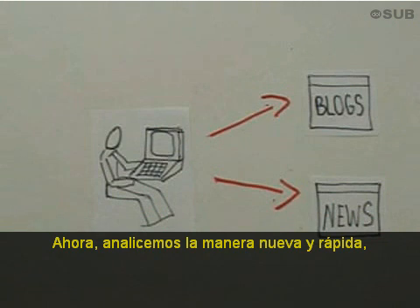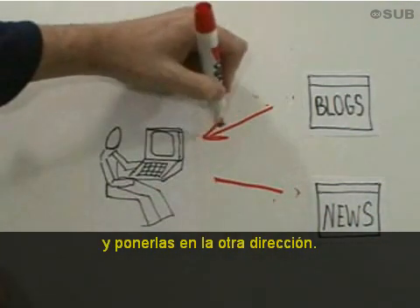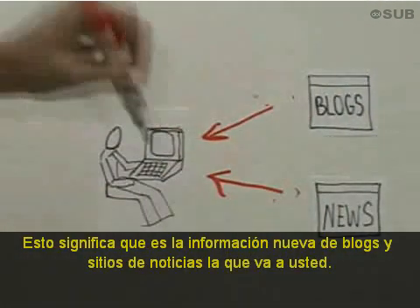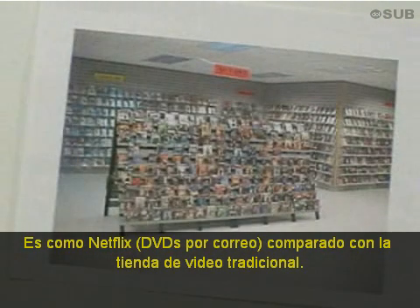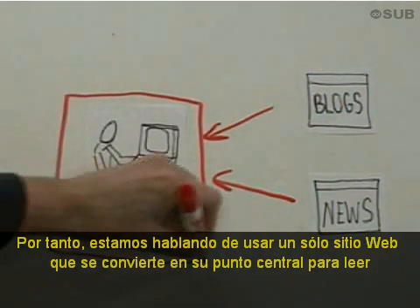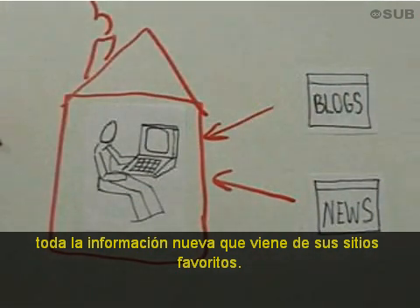Now, let's consider the new and fast way, which is simply taking these arrows and turning them the other way, which means that the new things from blogs and the new things from your news sites comes to you instead. It's like Netflix compared to the video store. So what we're talking about is using a single website that becomes your home for reading all the new stuff that's coming from your favorite websites.